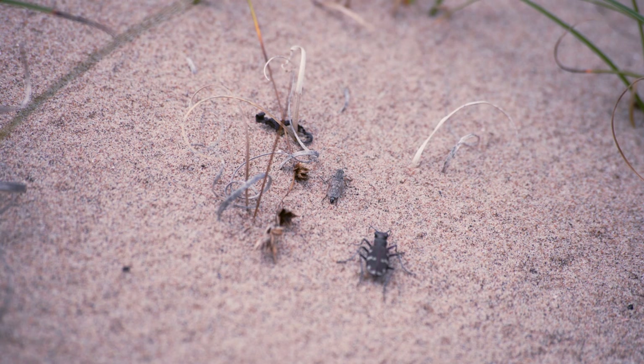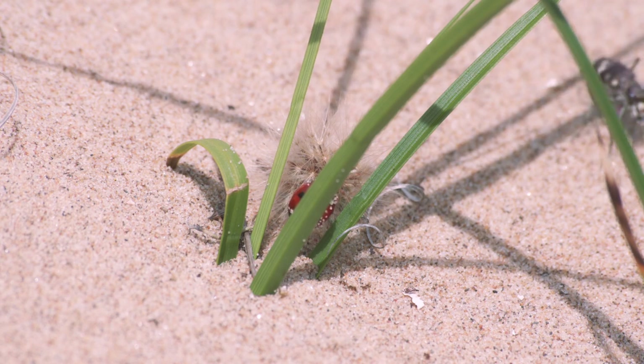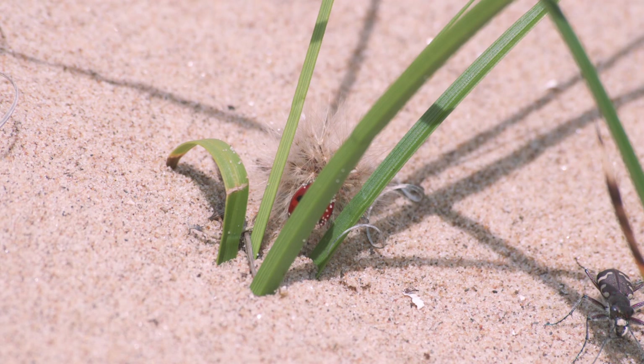Prey like this robber fly need to remain still to not get noticed by the beetle. Other defence mechanisms, such as the hard, smooth shell of this ladybird, protect it from the mandibles of the beetles.